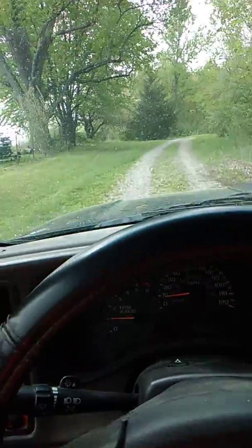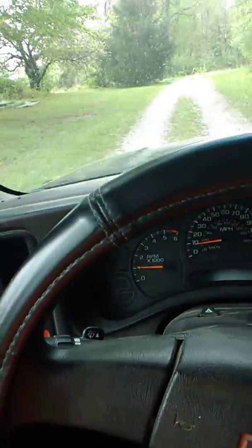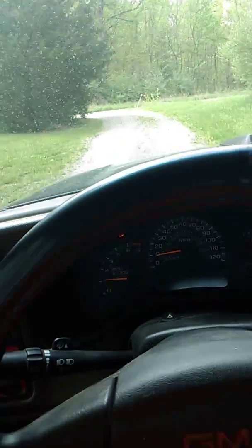This truck has had two ignition failures, and both times it's burnt the catalytic converters up. So right now I'm technically running with no cats, but with a Flowmaster muffler. It's got a unique sound to it compared to most.